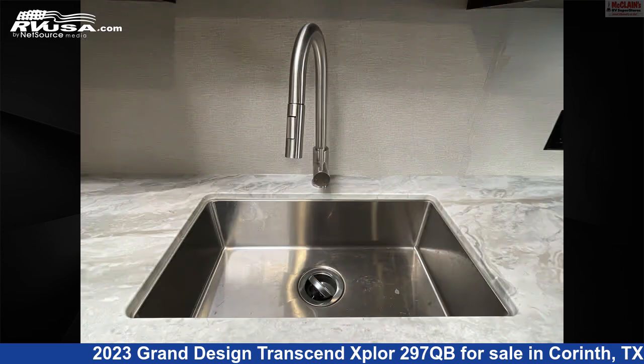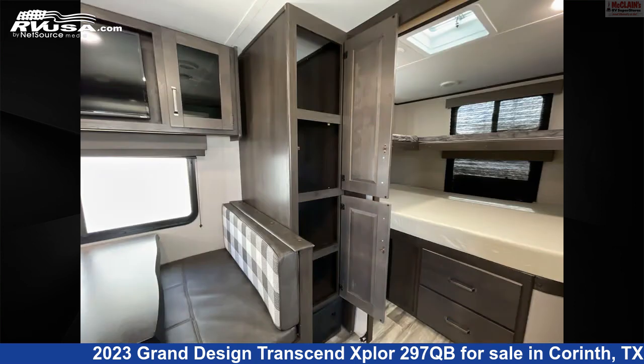The floor plan layout of this travel trailer features bunk beds, bunkhouse, front bedroom, mid-kitchen, rear bedroom, and two bedrooms.